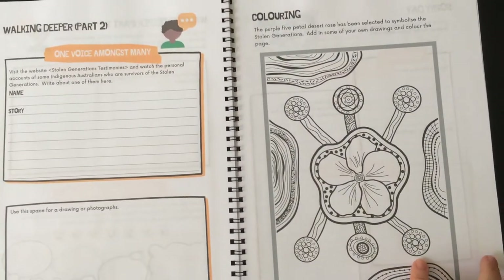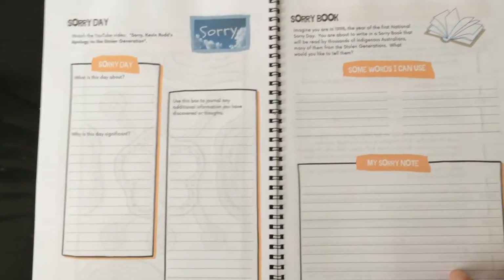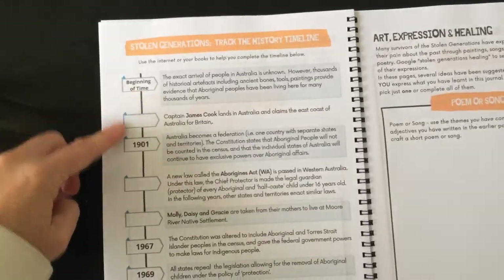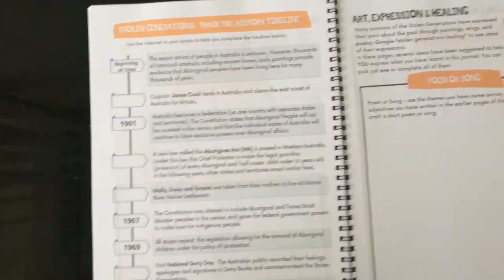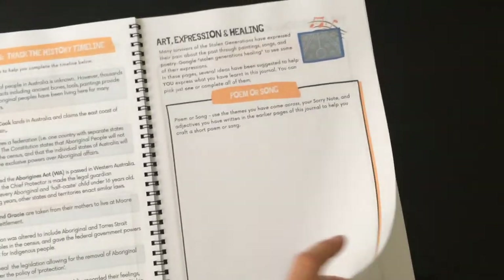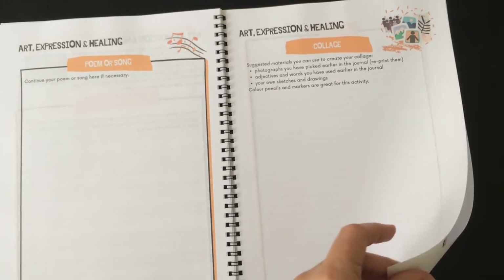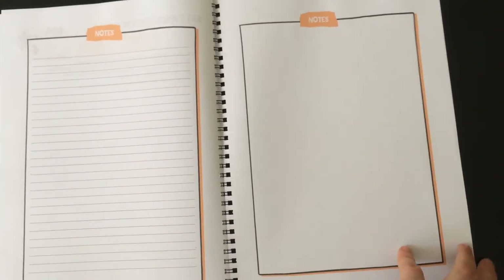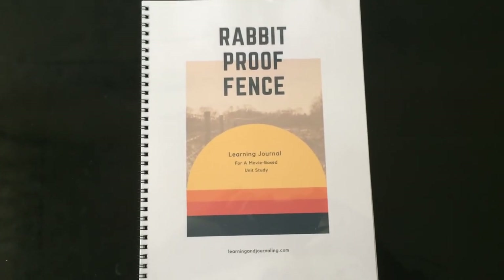And then there are other days bringing in Aboriginal studies, which is a great way to do that. I'm really impressed with the timeline, and kids can go on a bit of a treasure hunt to find and fill in the gaps there. And there's expression, healing, collages, and extra notes. So great job with that, Sunny, and it's found as a PDF download at learningandjournaling.com.